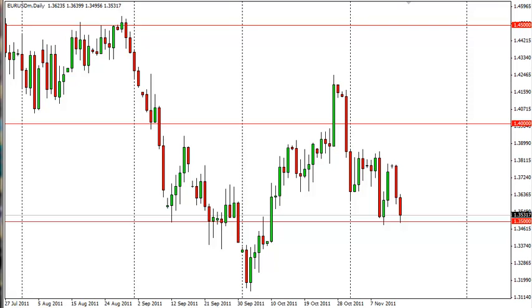Euro-dollar technical analysis, November 16, FXEmpire.com. The Euro-dollar fell again during the Tuesday session.